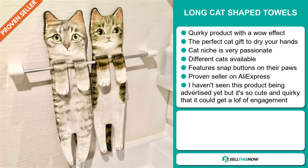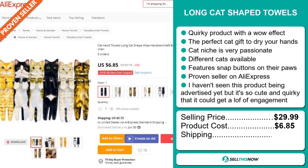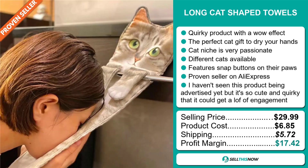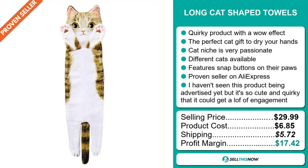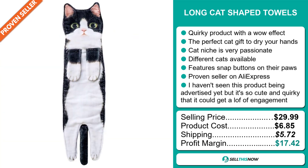The selling price for the Long Cat Shaped Towels is just under $30, whereas the product cost is only $6.85. Shipping will set you back $5.72, so you're looking at a very good profit margin of $17.42. Sell this now.